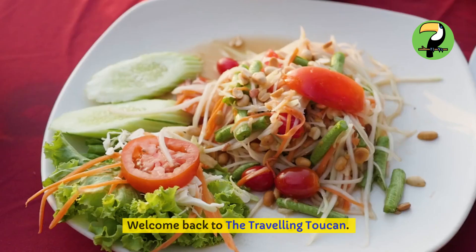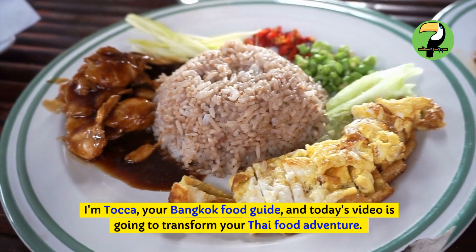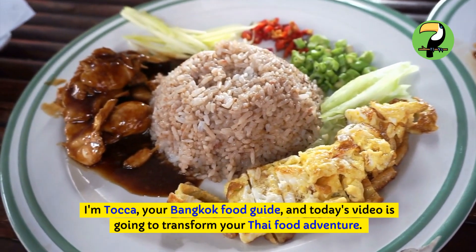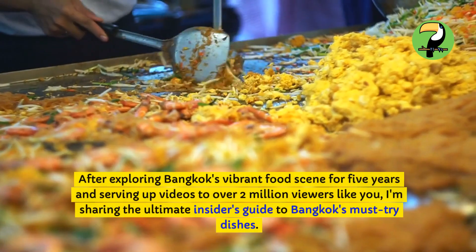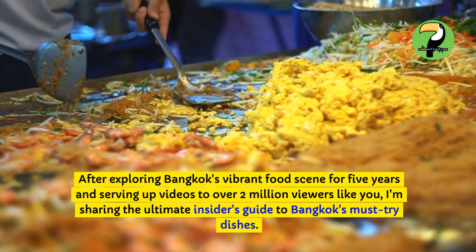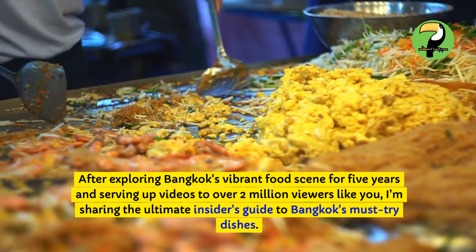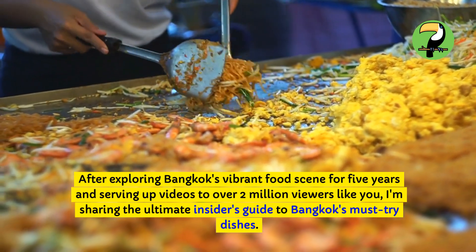Hey food lovers, welcome back to The Traveling Toucan. I'm Toka, your Bangkok food guide, and today's video is going to transform your Thai food adventure. After exploring Bangkok's vibrant food scene for five years and serving up videos to over two million viewers like you, I'm sharing the ultimate insider's guide to Bangkok's must-try dishes.